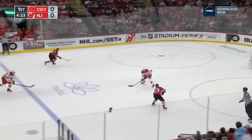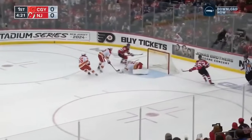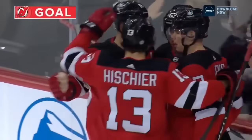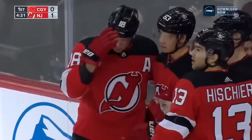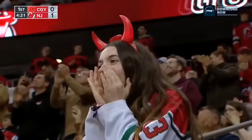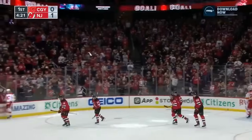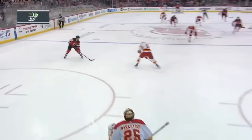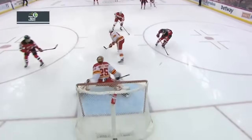Devils push — two on one, Bratt with Pallott. Bratt fakes — scores! Andre Pallott and the Devils strike first! Well, that might be the only way they're going to beat Markstrom. Time now for our Million Dollar Replay brought to you by the New Jersey Lottery. Remember, anything can happen in Jersey.